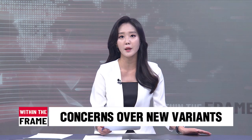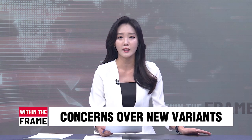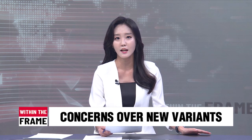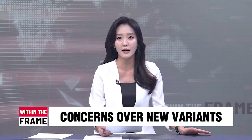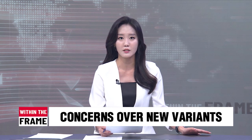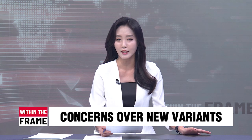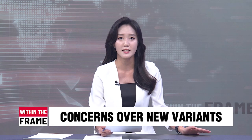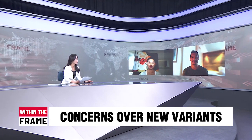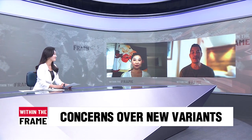Hello everyone, it's Tuesday and you're watching Within the Frame. I'm Kim Bo-kyung. New COVID-19 variants such as Omicron sub-variant Eris, known as EG.5, and another called Pirola or BA.2.86, have been sweeping across parts of Europe and the US. South Korea detected its first case of Pirola in early September. We have invited Dr. Ellis Tan, an internist at Mismanagement Women's Hospital, and Professor Peter Chin Hong from the University of California San Francisco.